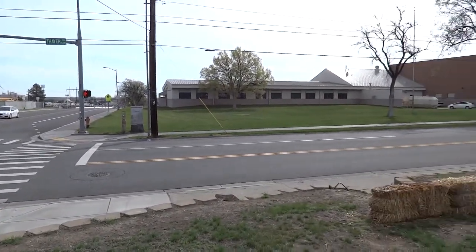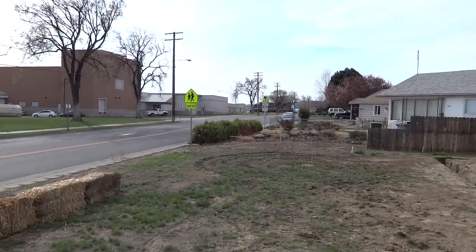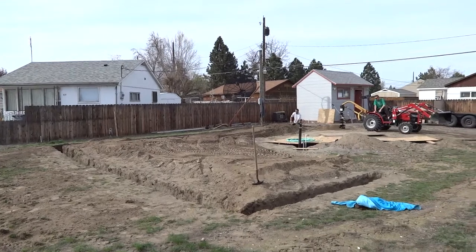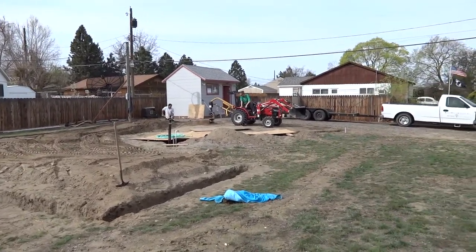This is the location for a new Habitat for Hubler. It's a 1,440 square foot house, three bedroom, two bath.